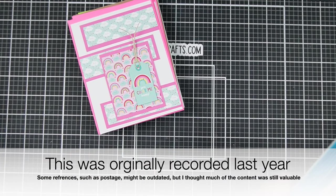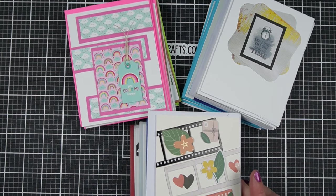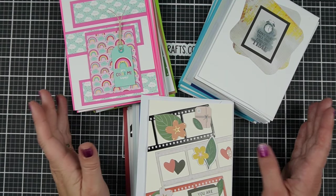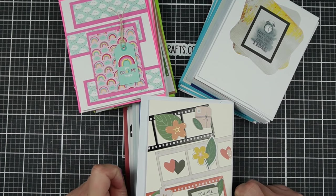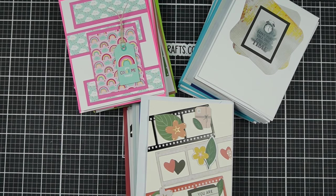Do you have piles and piles of handmade cards in your craft room but you don't know what to do with them all? Hi, I'm Jess from JessCrafts.com and I'm here to help you make the most of your crafty supplies and time. Today I have for you five suggestions for what to do with all of those cards you've made.